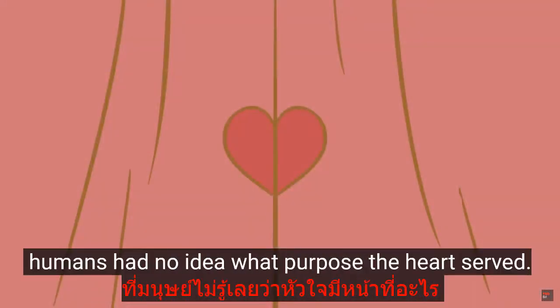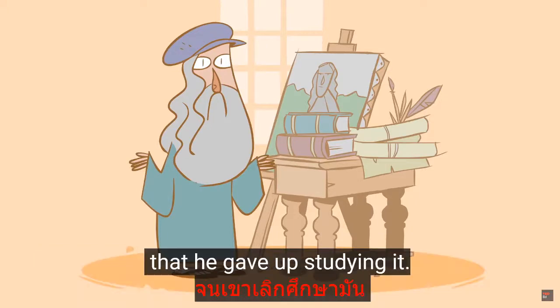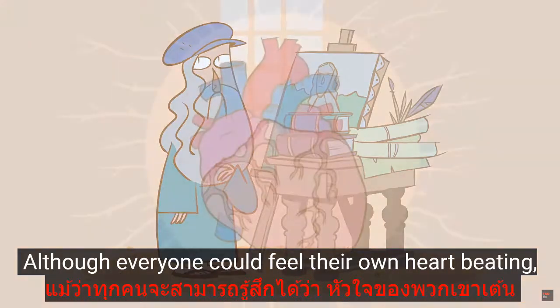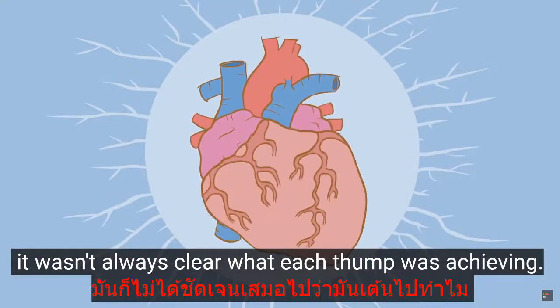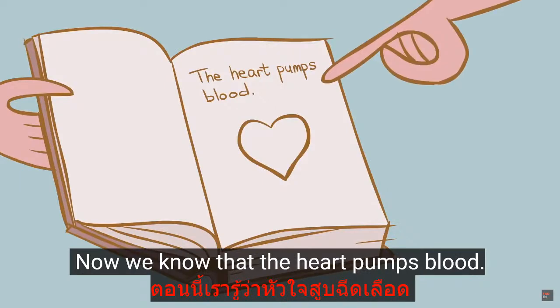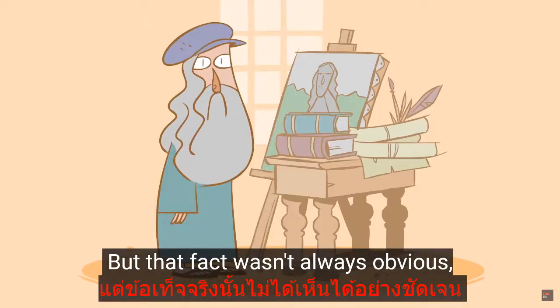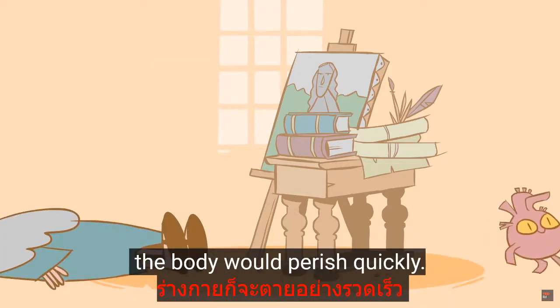For most of history, humans had no idea what purpose the heart served. In fact, the organ so confused Leonardo da Vinci that he gave up studying it. Although everyone could feel their own heart beating, it wasn't always clear what each thump was achieving. Now we know that the heart pumps blood. But that fact wasn't always obvious, because if a heart was exposed or taken out, the body would perish quickly.